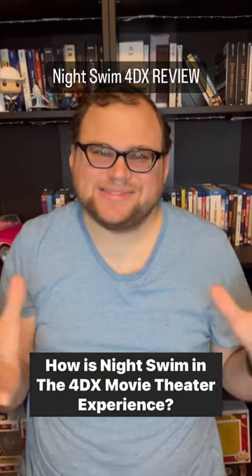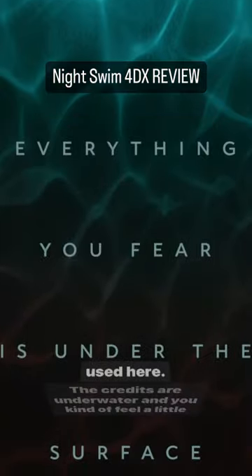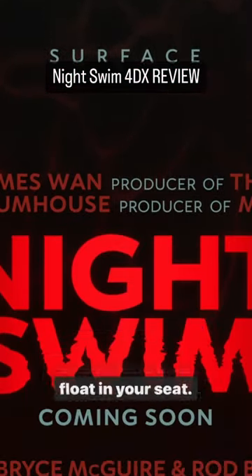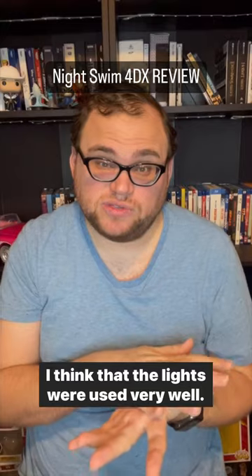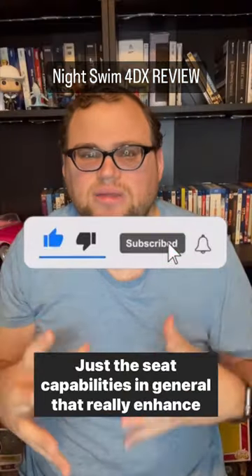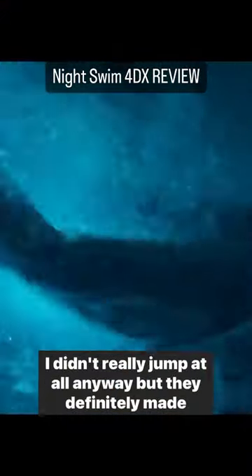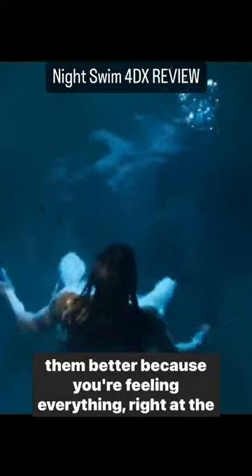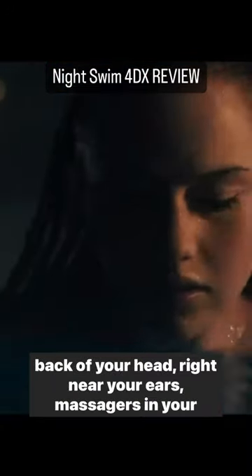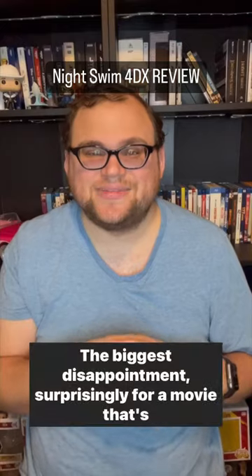How is Night Swim in the 4DX movie theater experience? I was impressed with some of the 4DX capabilities used here. The credits are underwater and you kind of feel like you're floating in your seat. The lights were used very well — flashing on and off like the pool. The seat capabilities really enhanced those jump scares. You're feeling everything right at the back of your head, near your ears, with massagers in your seat and at your feet. There was some wind, though not that much, and no fog usage.